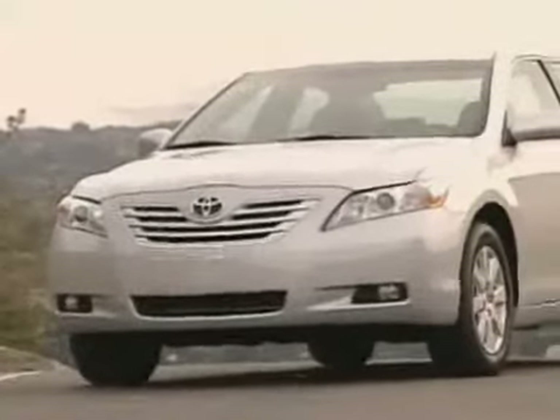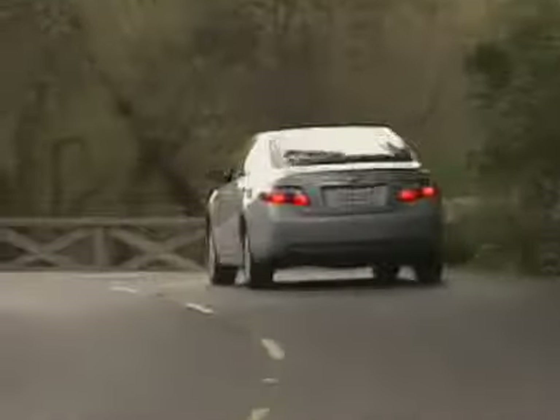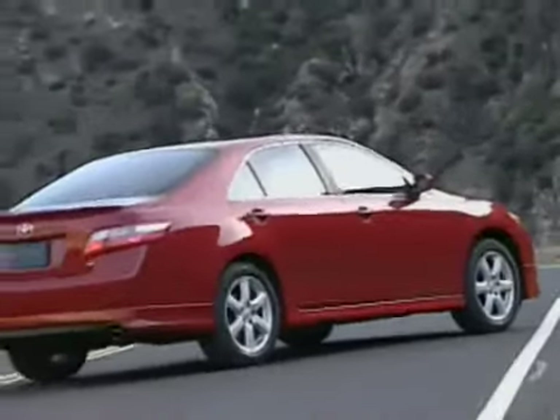Despite being the king of automotive appliances, the 2007 Camry has been redesigned with a bit more passion than before. An all-new exterior looks more distinctive. It's not going to win any beauty contest, but it's not the wallflower it once was.